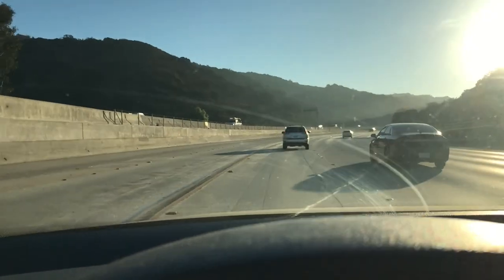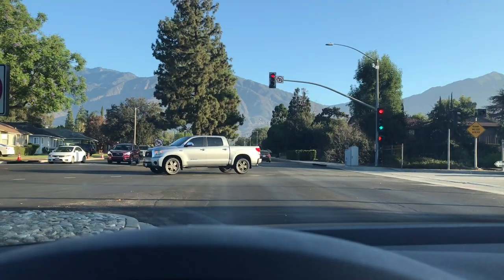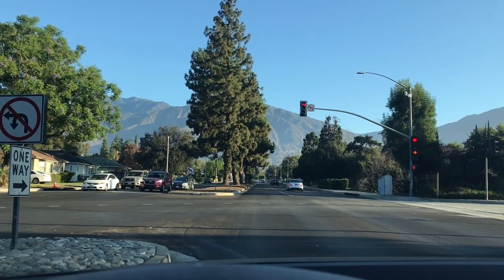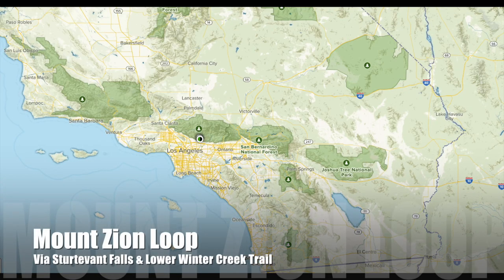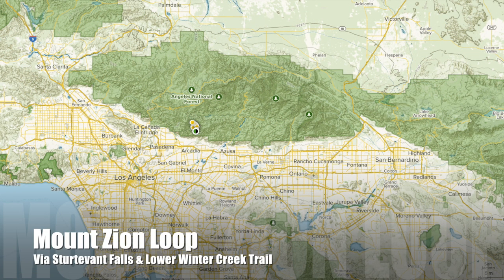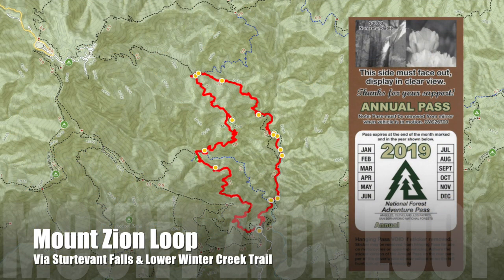This morning I was on my way to the Mount Zion Loop inside the Angeles National Forest. If you see me in my early videos, you'll notice I'm not an IME anymore. I actually moved to Los Angeles in May of 2018. This move allowed me greater access to different state and national parks all over the West Coast. The Mount Zion Loop is the very first backpacking trip I've taken in California. If you want to do this trip, you'll need to get an adventure pass from REI or other retailers that allows you parking inside Angeles and other national parks.